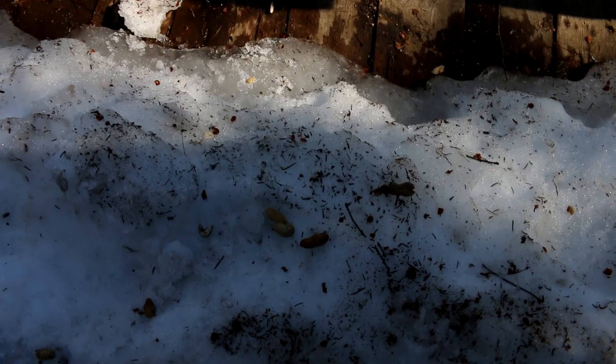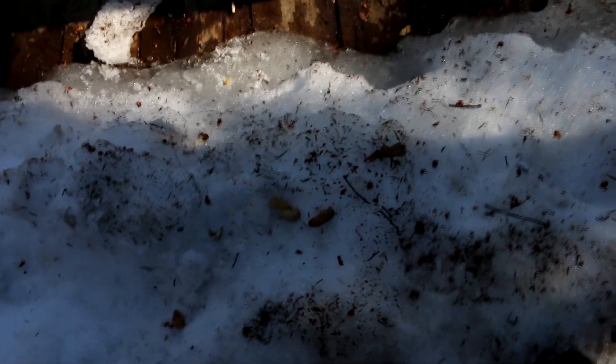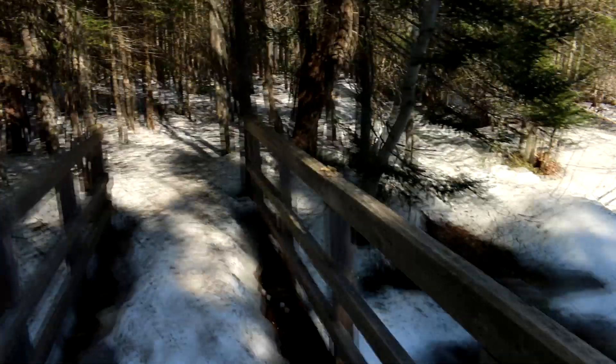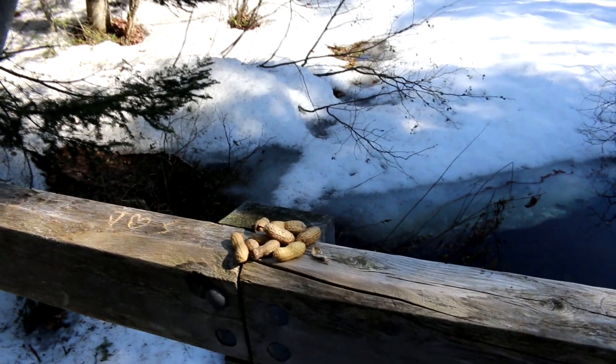Looks like somebody is leaving nuts — are they for the squirrels? Yeah! And look up on the bridge — there are more right here. Somebody's pretty thoughtful. We didn't bring anything though. At least the squirrels won't be hungry!